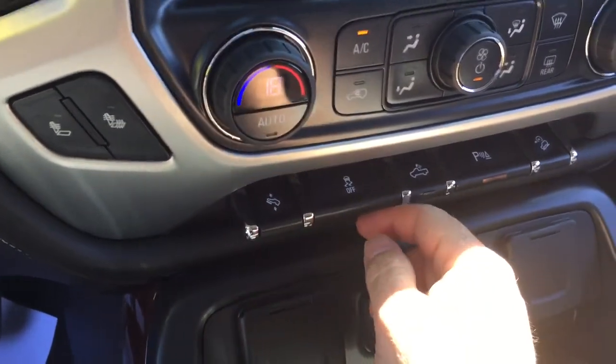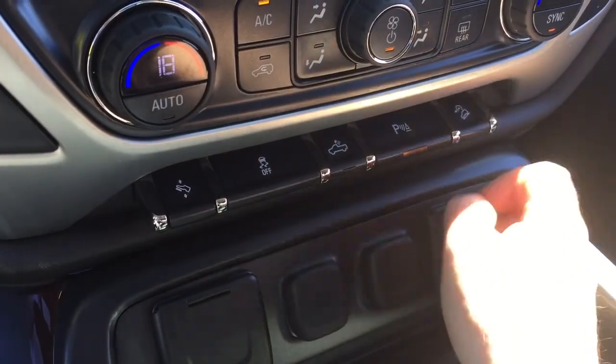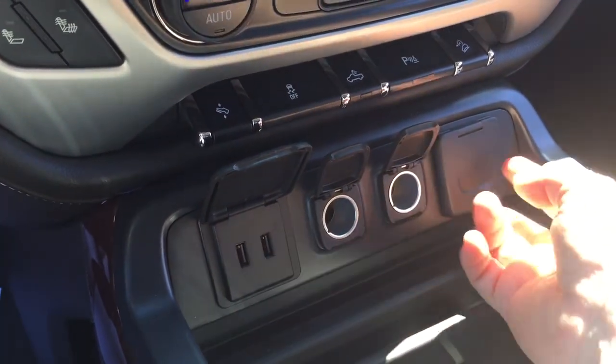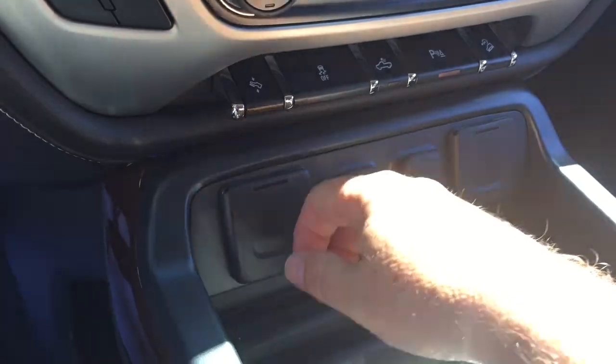Power-adjustable pedals. Traction control. LED lights for the back of the truck. And you also have hill descent control. For connectivity, you've got a pair of USB ports, two 12-volt outlets, and a traditional household power outlet — so there's no end to the connectivity.